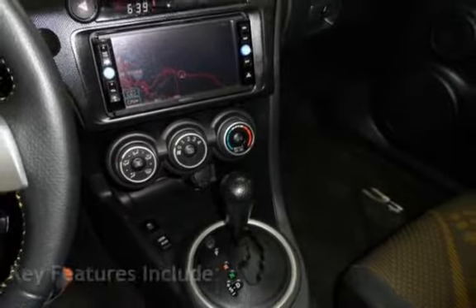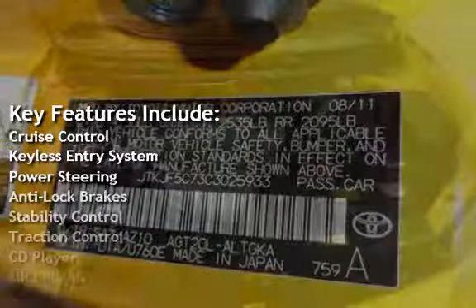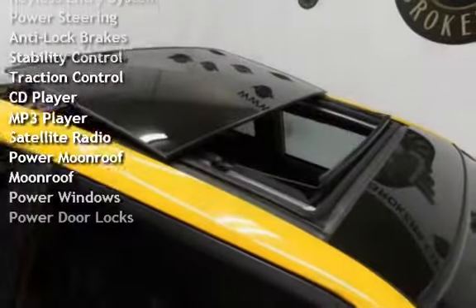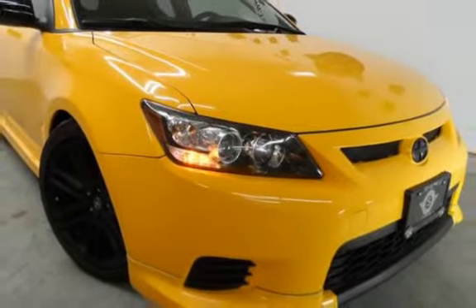Key features include Cruise Control, Keyless Entry, Power Steering, Anti-Lock Brakes, Stability Control, Traction Control, CD Player, MP3 Player, Satellite Radio, Power Moonroof, Power Windows, and Power Door Locks.